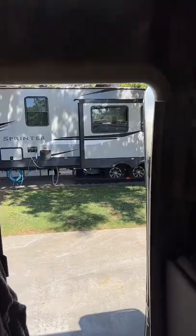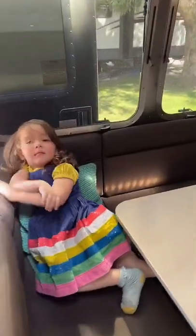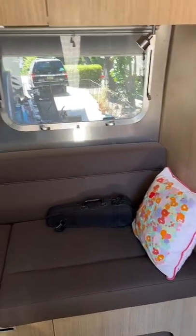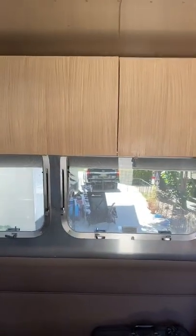Here's the front door. And then over here we have a little table that turns into a bed. And a TV. On the other side we have a little couch that we can also use as a bed. And we have storage on top.